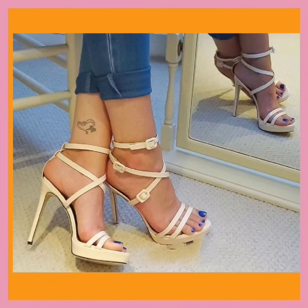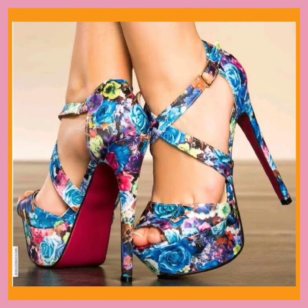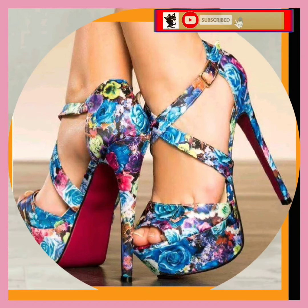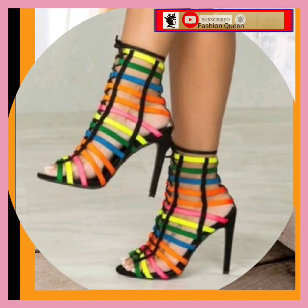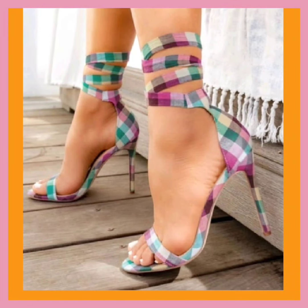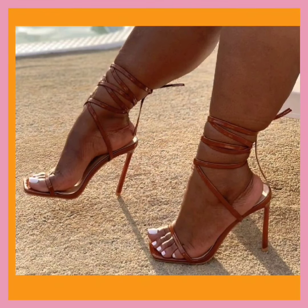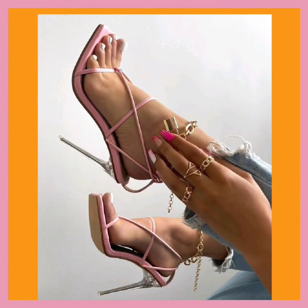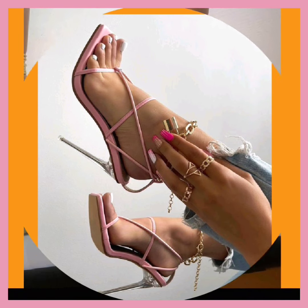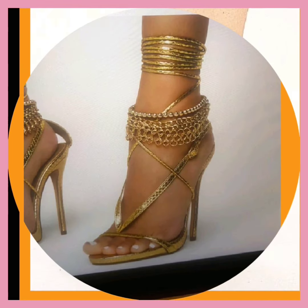Hey guys, Assalamu Alaikum! How are you? I hope you'll be fine. I'm here with my new video, and in this video you will see some different lengths of pencil heels with really beautiful designs and different color combinations. This is a really beautiful check design in really pastel colors that look really pretty, and this is also a really nice design in golden color — looks beautiful.